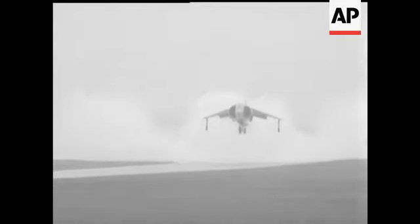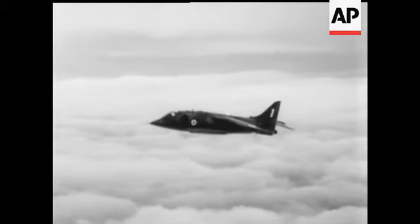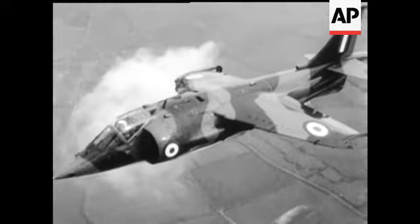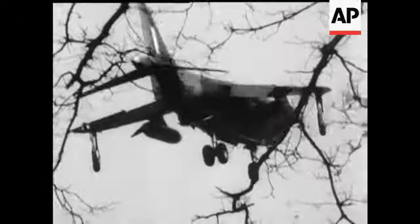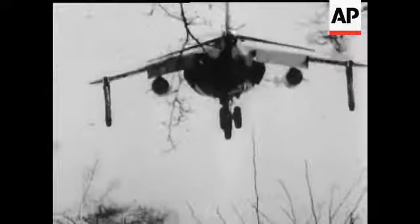In clouds of vaporising water, the Harrier demonstrated its vertical lift-off. Following the Daily Mail air race between London and New York, the Harrier aroused a lot of interest from the American services. Its tactical advantages are obvious, with the ability to touch down or take off even from a forest clearing.